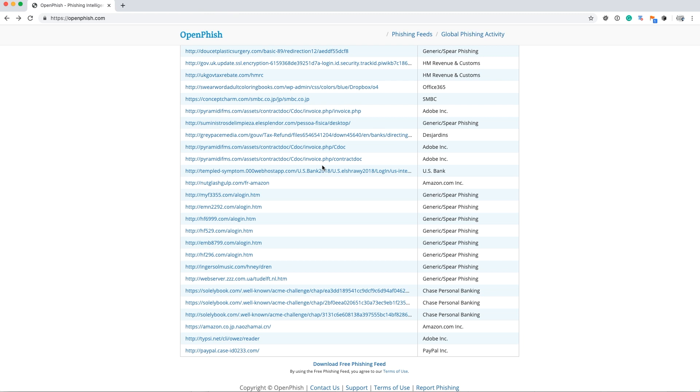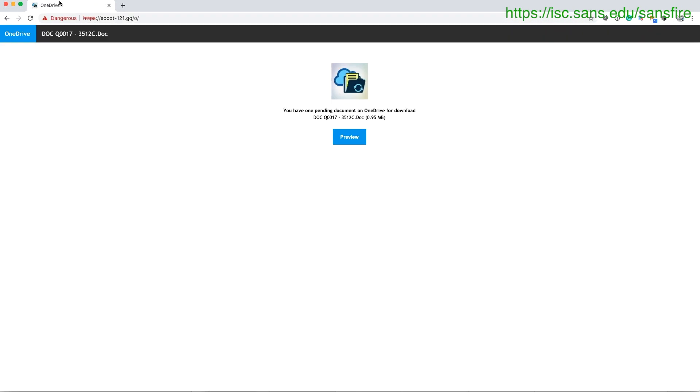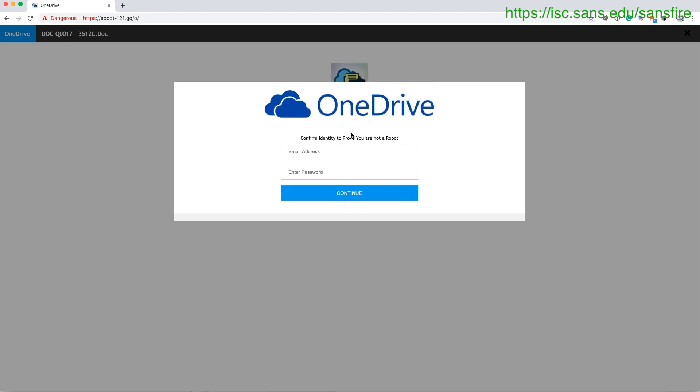I was just looking at some phishing feeds — basically feeds of phishing URLs — and OpenPhish is sort of a not bad source. The very first warning here turned out to be interesting. What's interesting is not the document here, that's just the basic stuff. It just wants your password for OneDrive and such.